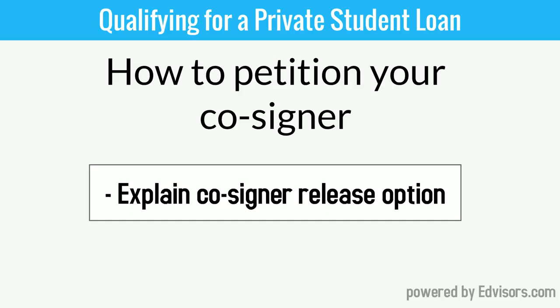And for extra credit, dig into things like the cosigner release option. Learn whether or not your chosen lender allows you to release your cosigner after you've made successful on-time payments — usually for a minimum of two years, sometimes longer, depending on your lender's policies.